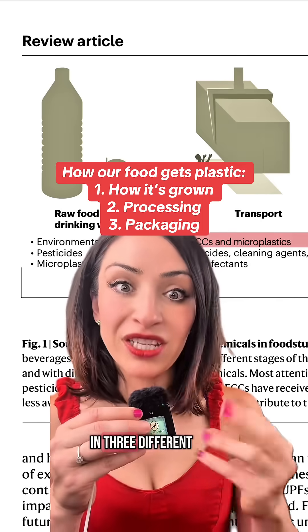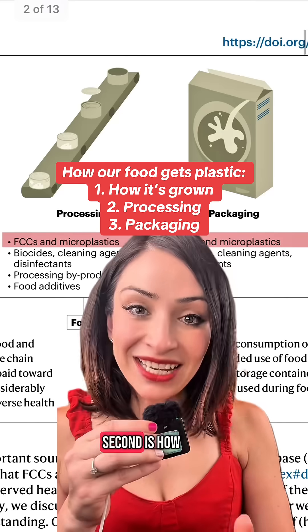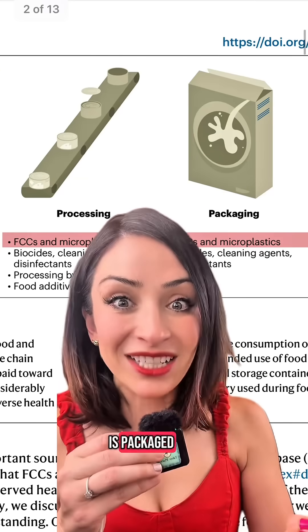Your food will get plastic in three different ways: first is how the food is grown, second is how that food is processed, and third is how that food is packaged.